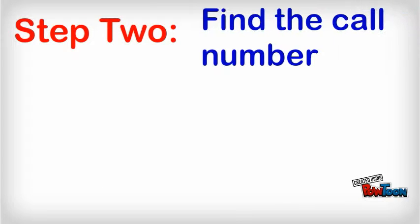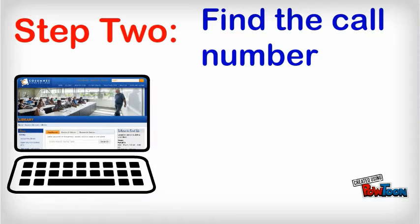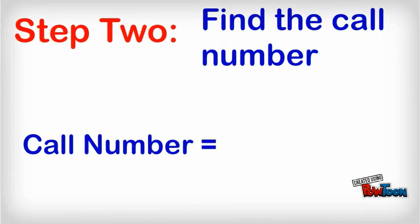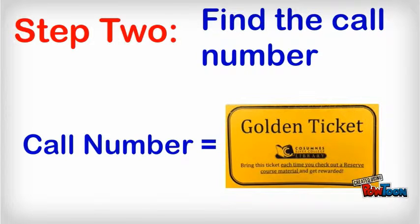Step 2: Find the call number. Search the online catalog by class, professor, or title. That call number is your golden ticket to library textbooks.